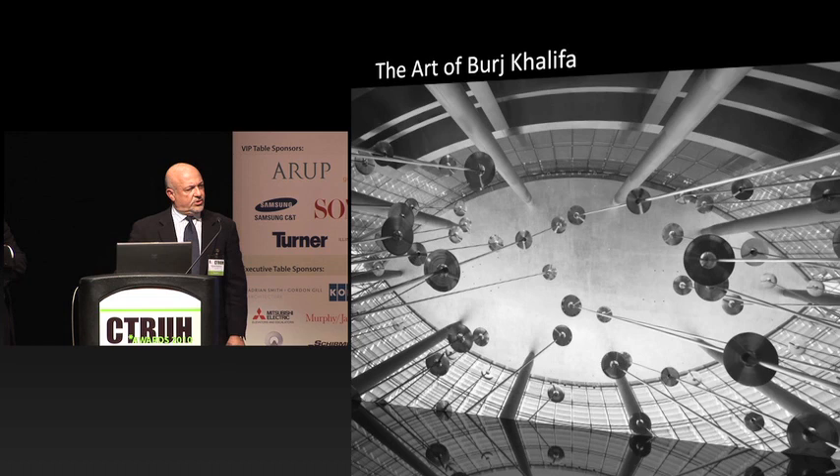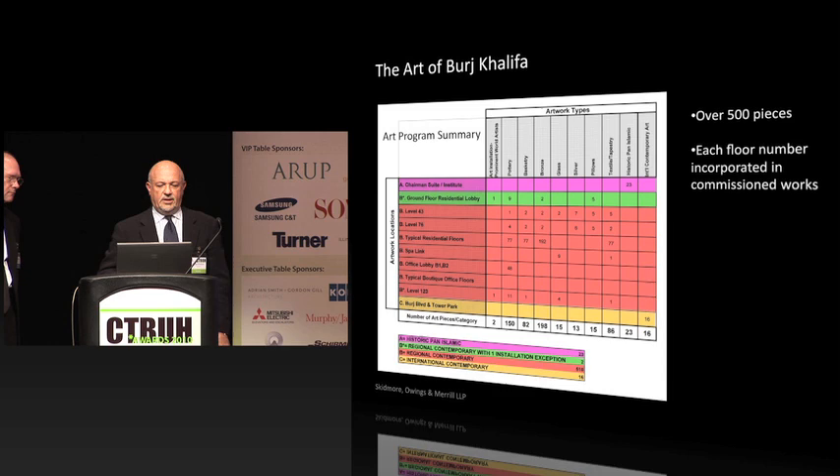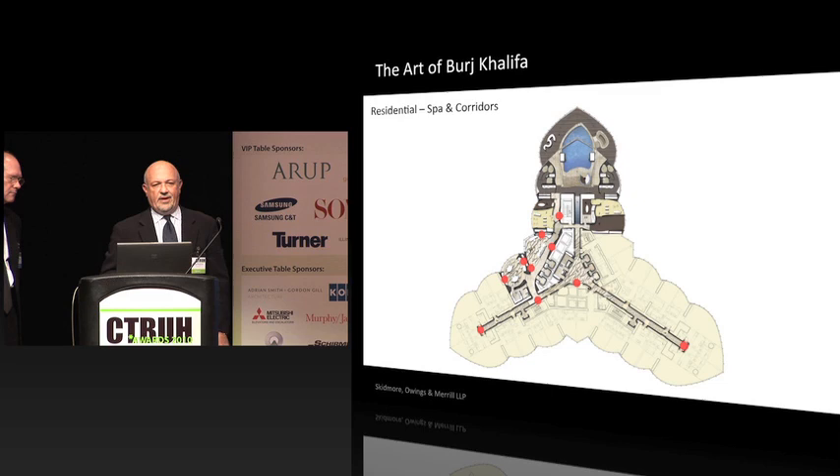The other little-known story about Burj Khalifa is the art program. Mohammed came to us and asked us to put together an art program, led by Nada and myself. We had never really done that before, but in the history of SOM there's always art associated with the buildings. We took the building apart and spotted every place where we thought art should be in all the public spaces. It yielded over 500 pieces of art, which later became commissioned art. On each level of the residential, based on the floor number, that number is incorporated in the art.